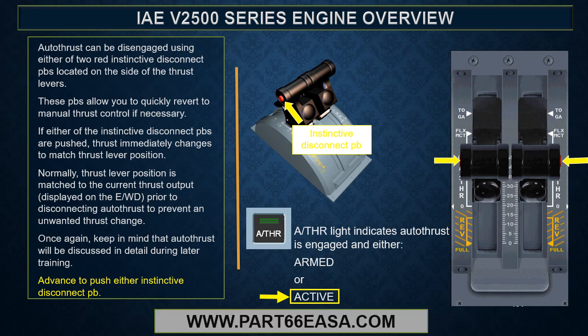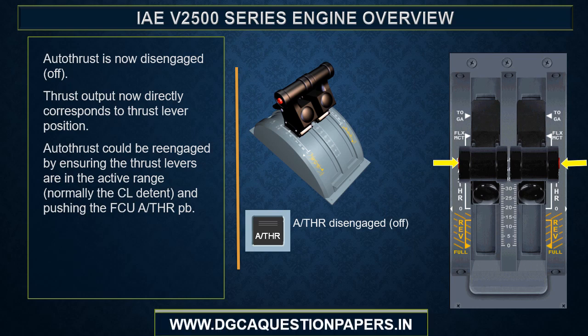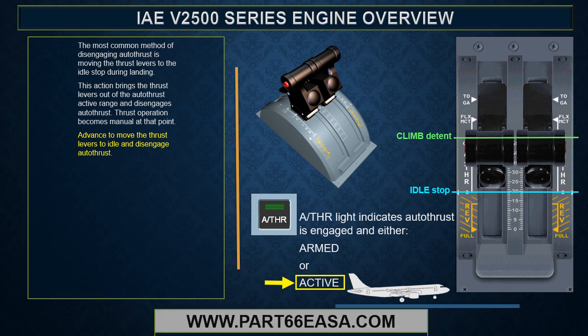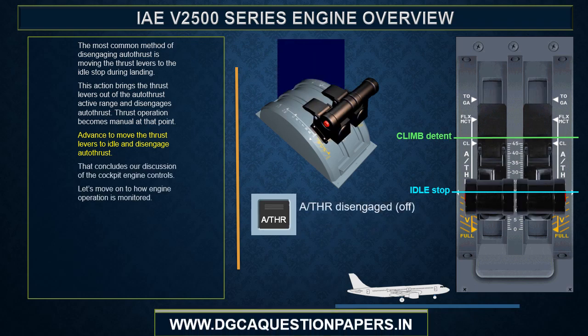Normally, thrust lever position is matched to the current thrust output displayed on the EWD prior to disconnecting autothrust, to prevent an unwanted thrust change. Autothrust will be covered in detail during later training. The most common method of disengaging autothrust is moving the thrust levers to the idle stop during landing, which brings the thrust levers out of the autothrust active range and disengages autothrust. Thrust operation becomes manual at that point. That concludes our discussion of the cockpit engine controls.